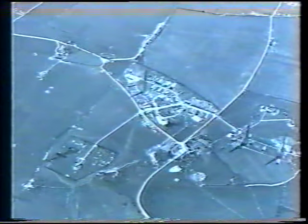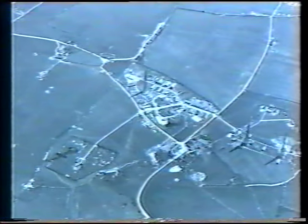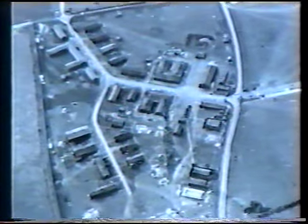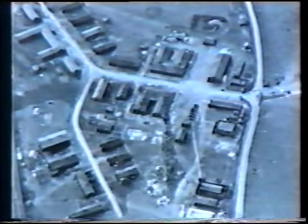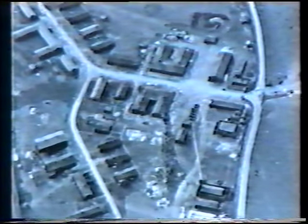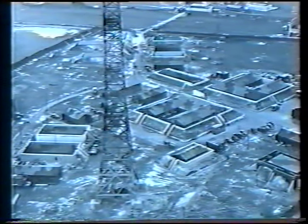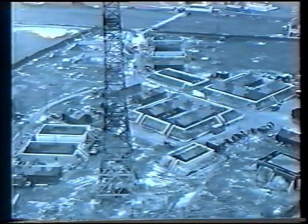This CH station at Worth Matravers on the Dorset coast near Swanage was rather special. The site also housed the radar research teams from Bawdsey who arrived in 1940 after a short stay in Dundee. The teams, with colleagues who joined later, were to invent and develop the brilliant ground and airborne radar systems that played such a vital role in winning the war.